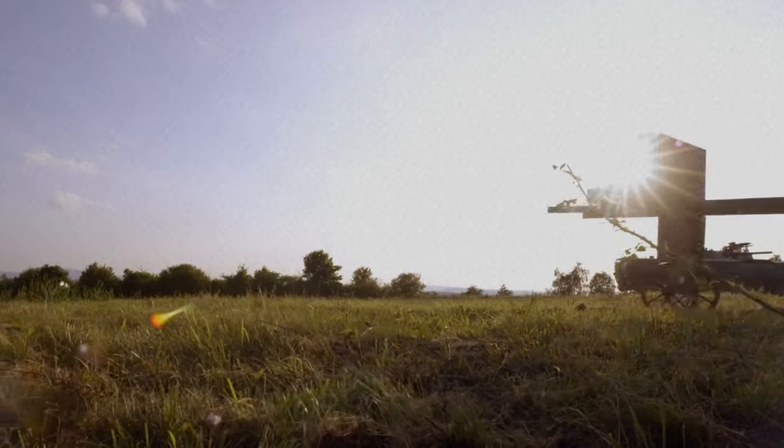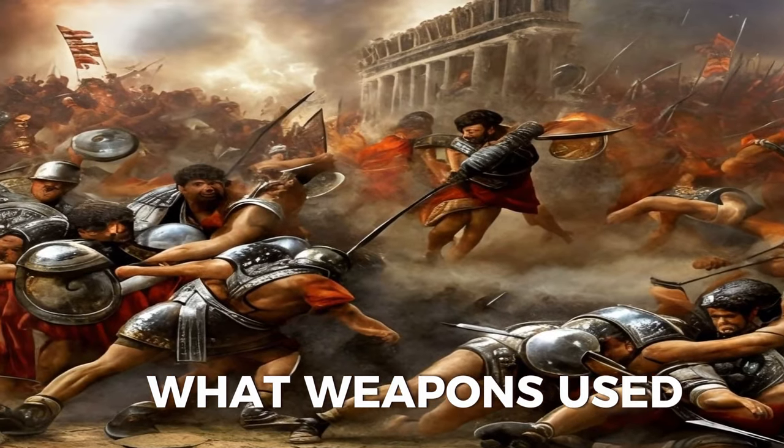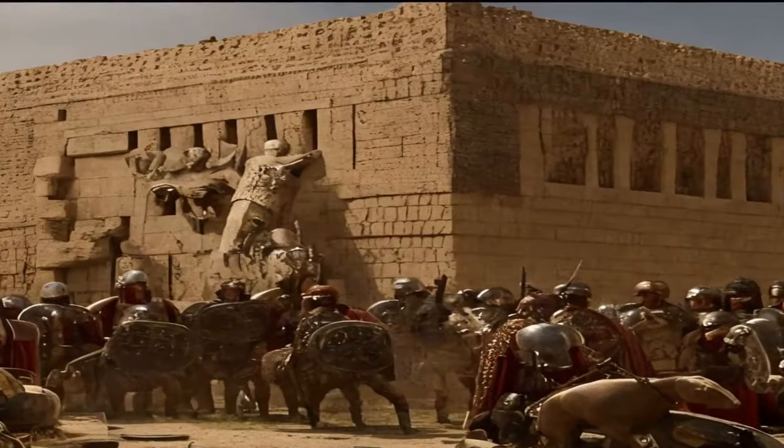Hello everyone and welcome to my channel. Today we are going to talk about what weapons were used in the War of Troy, one of the most famous and epic wars in Greek mythology.